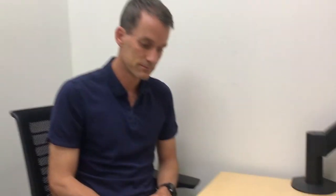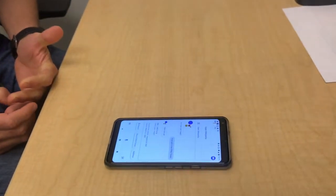Okay Google, how tall is the Eiffel Tower? The Eiffel Tower is 984 feet tall.